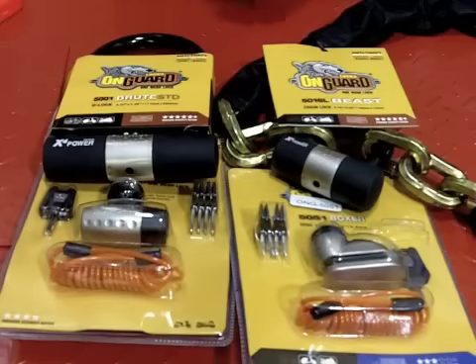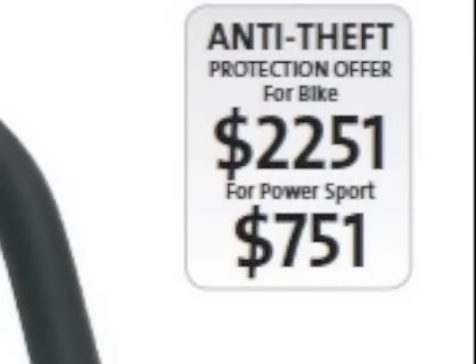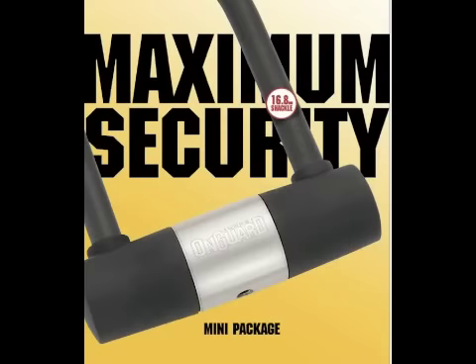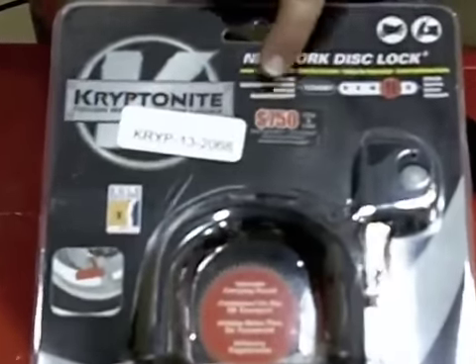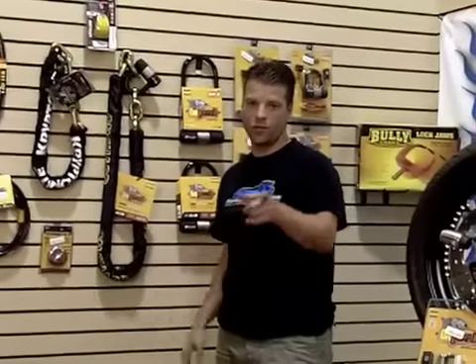Another thing to look at with the On Guard as well as the Kryptonite locks are the anti-theft protection offers. Most of the major lock companies offer protection from $500 all the way up over $5,000. If the motorcycle gets stolen, you'll get paid.